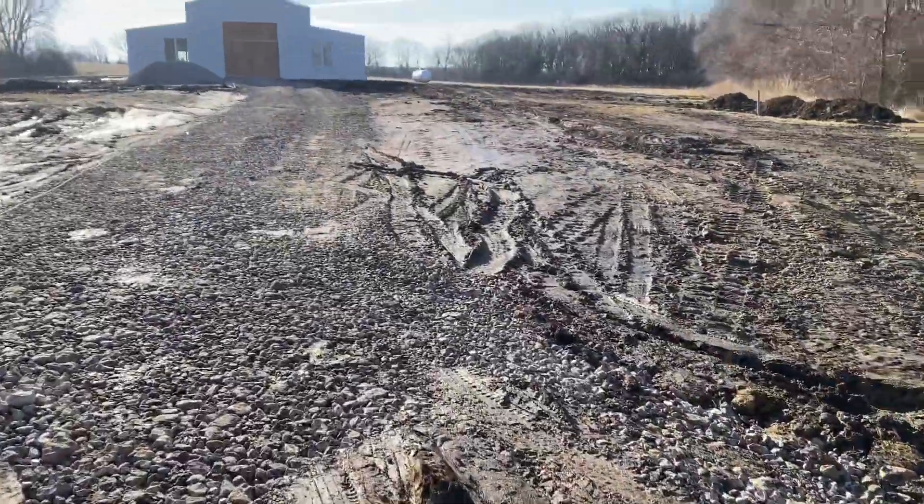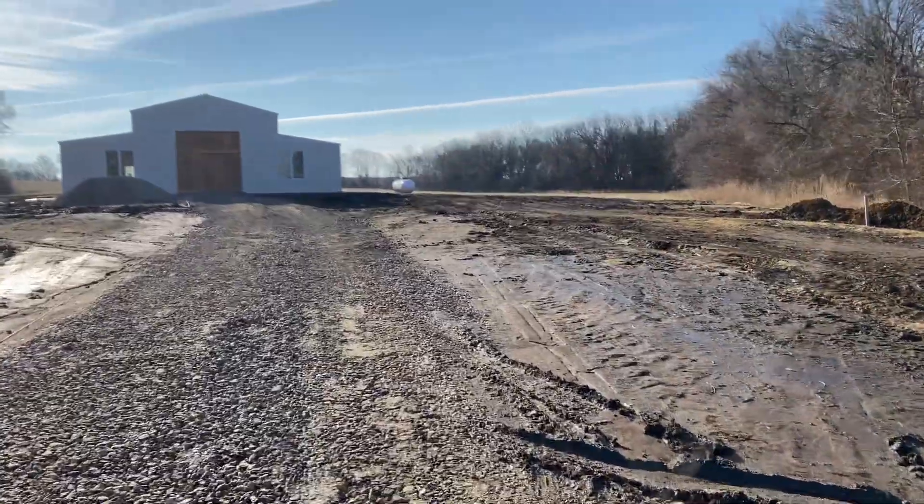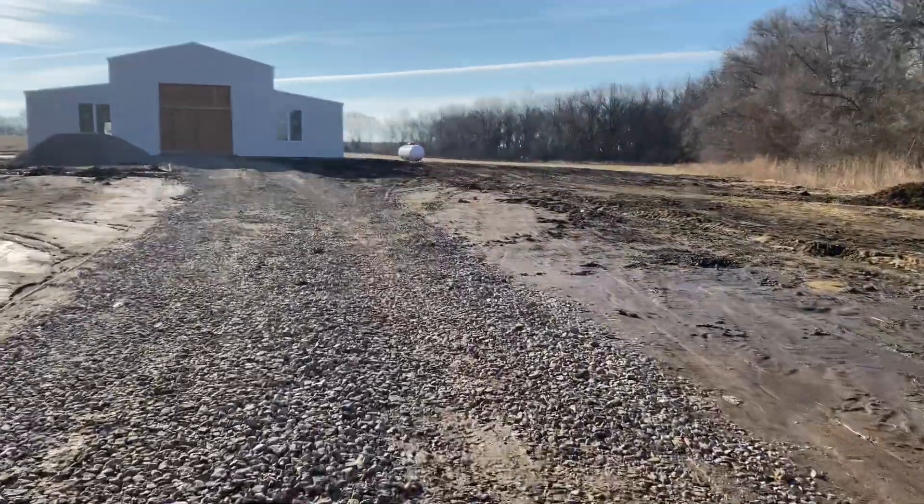They've also got the propane tank installed here. The line isn't installed just yet, but the tank is here and that'll get done this week. The goal was to be done by this Friday — the 5th or 6th — but that's not going to happen because of the power pole. We'll have pretty much everything in here except the front and back doors, and of course no power.